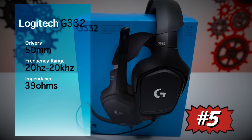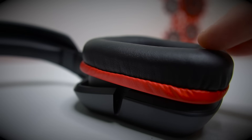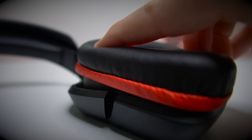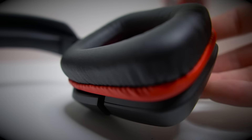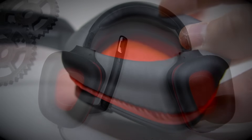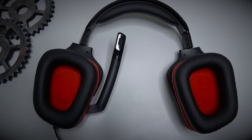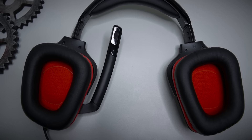Kicking it off with number five: the Logitech G332. Let's talk about comfort and the ear cushions. These ear cushions are big — you don't feel your ears touch the inside — but the foam is a little bit firmer. If the cushions were really soft memory foam, it would be perfect. They're not uncomfortable, but give them time to break in and they'll be pretty much perfect.